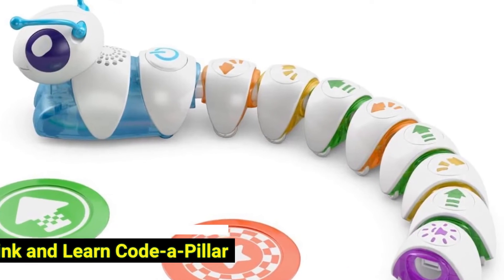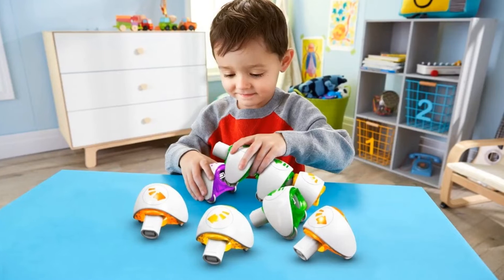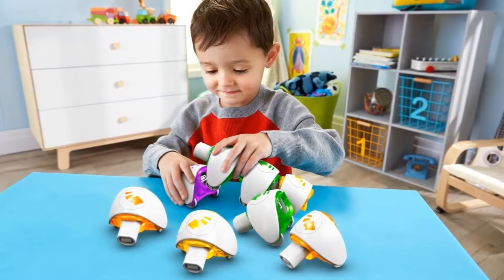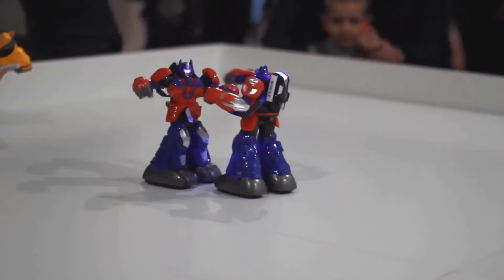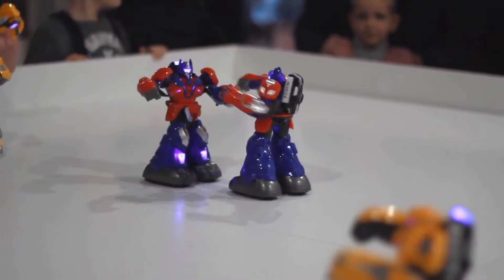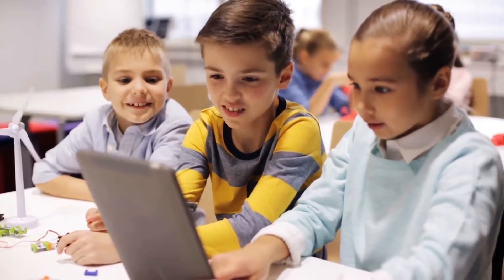Number 3: Think and Learn Coda Pillar. This is a cute toy by Fisher-Price for the little guys. Each section of the caterpillar has a built-in action, so kids can build their Coda Pillar differently each time and set it off to do a series of actions. The true challenge comes from having kids figure out how to get their Coda Pillar to reach a specific target or do a certain sequence. The main focus, when it comes to coding, is teaching sequencing and problem solving.